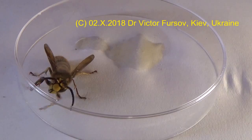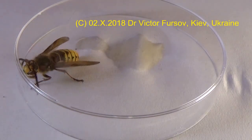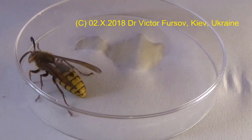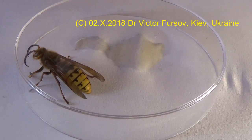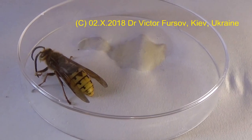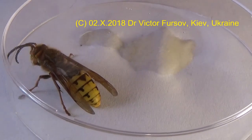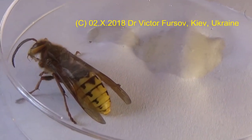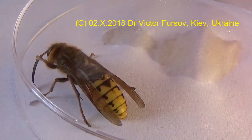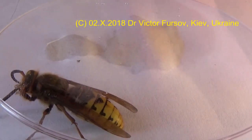This is a European hornet sitting here under this petri dish and trying to escape. If you are interested to know why this insect is so dangerous and why this individual does not sting, stay with us. It's quite interesting that all hymenopterous insects like this wasp like to do grooming — to clean themselves — so this guy is also trying to clean his body.